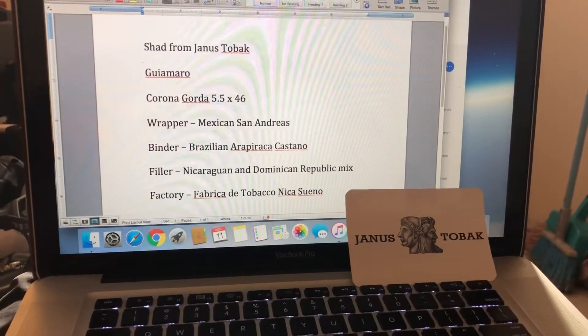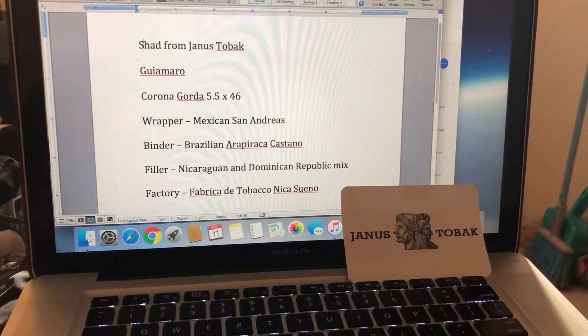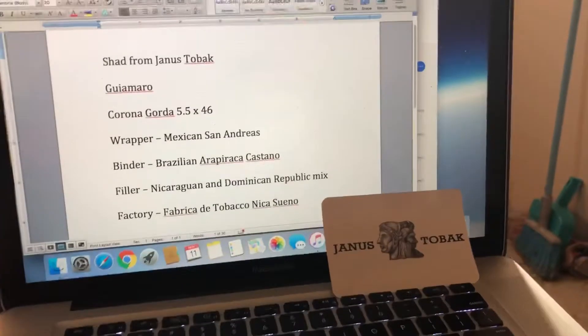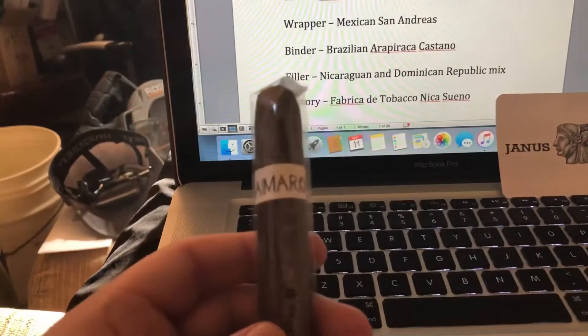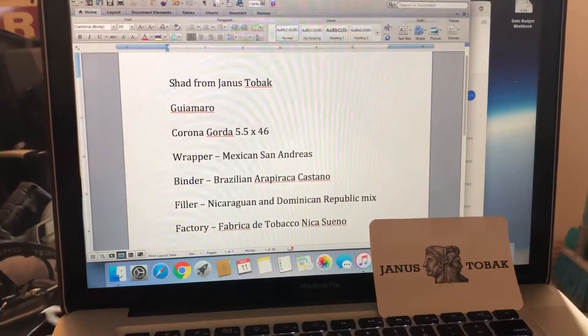Hey, Average Guy Cigar Channel, this is William. Today I'm bringing you another cigar from Janus Tobac, thanks to Mr. Shad. It is the Guimaro — I'm sure I'm mispronouncing that, but you know what, it's all good. It's a Corona Gorda.